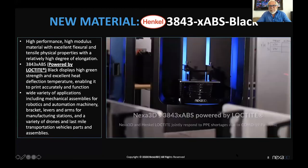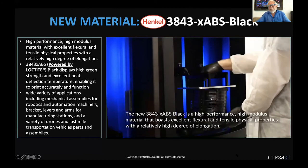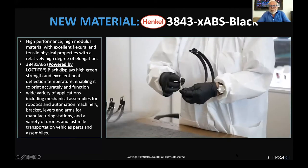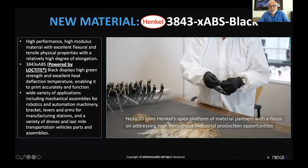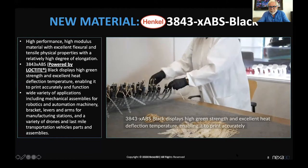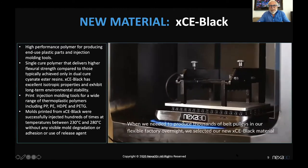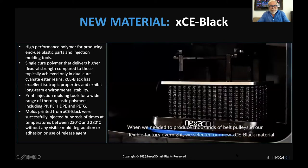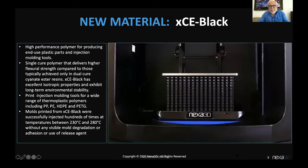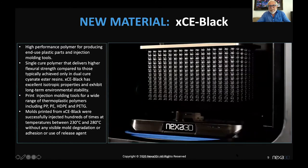Although we've been very busy through the COVID pandemic — addressing community needs, supplying PPEs, helping others, participating in task forces across the world — we also continue to introduce new materials like the incredible Henkel 3843 ABS material. I invite you to come see us at our virtual booth to talk about it more. We also introduced a cyanide ester-like material — a mono material with unique characteristics for both tooling and part applications.